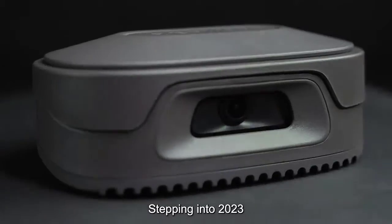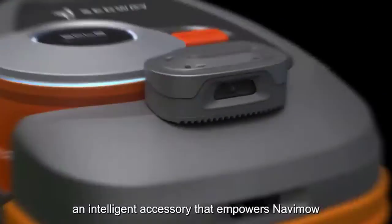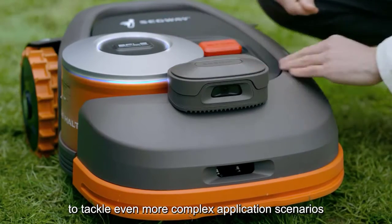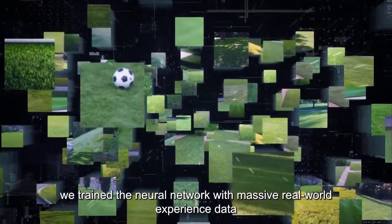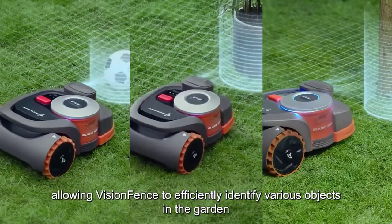Stepping into 2023, Segway is thrilled to introduce Vision Fence, an intelligent accessory that empowers Navimo to tackle even more complex application scenarios. During the development and testing process, we trained the neural network with massive real-world experience data, allowing Vision Fence to efficiently identify various objects in the garden.